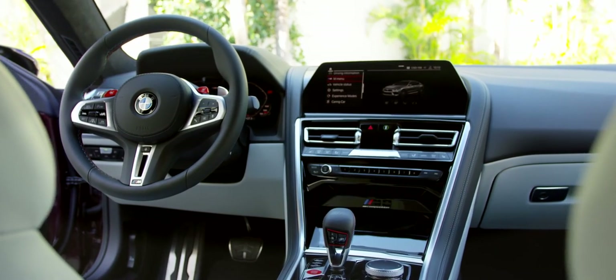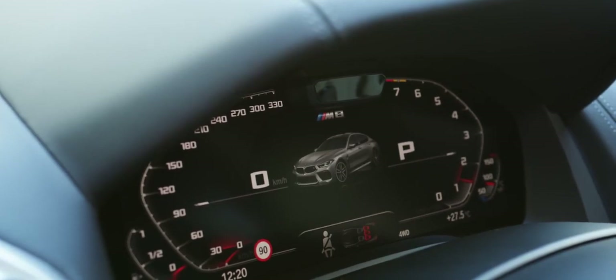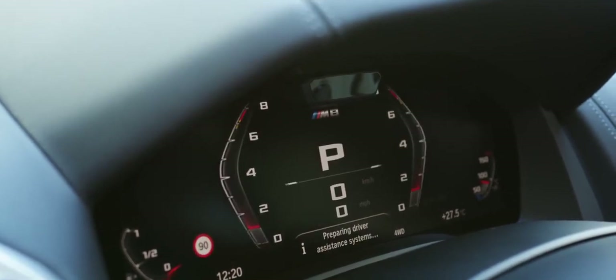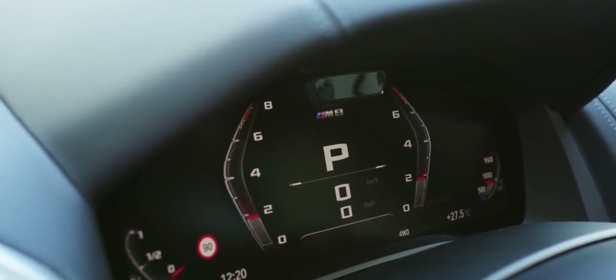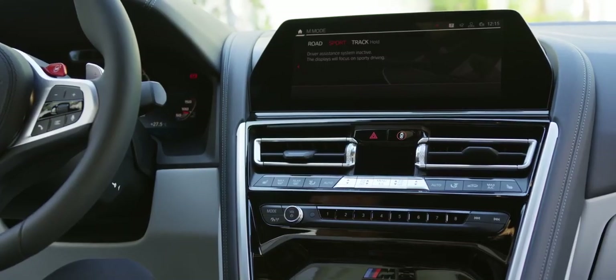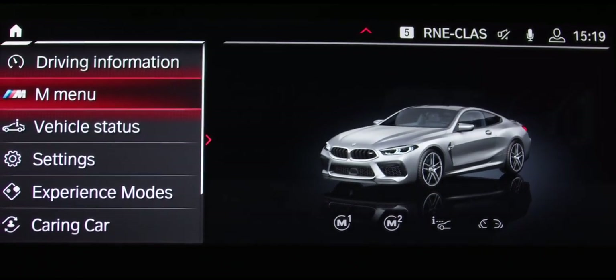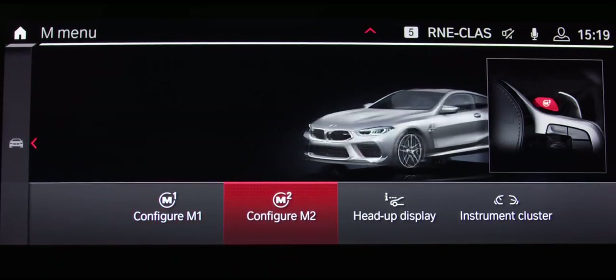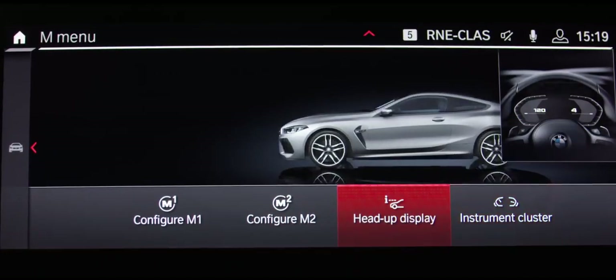On top of that, the BMW Live Cockpit Professional also comes as standard. This comprises a high-resolution instrument cluster behind the steering wheel with a screen diagonal of 12.3 inches and a control display measuring 10.25 inches across. It incorporates a navigation system and additionally allows you to use the entire range of digital services from BMW Connected Drive.